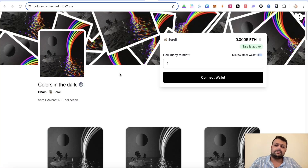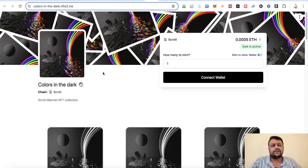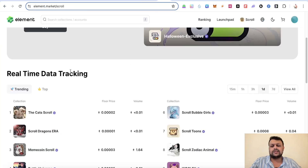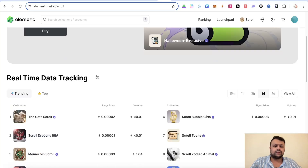If you want to mint cheap NFTs on Scroll, there are collections available for around 0.005 ETH. Minting an NFT counts as a contract interaction, which is beneficial for airdrop farming. If you appreciate art or simply want a contract on Scroll, consider minting one. You can also visit the Element marketplace and search for top NFT collections on the Scroll network.